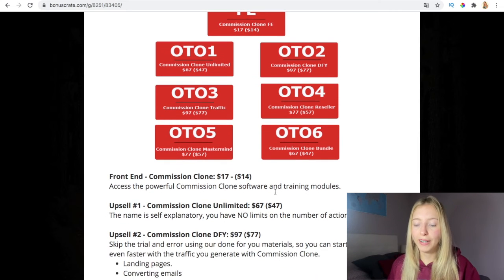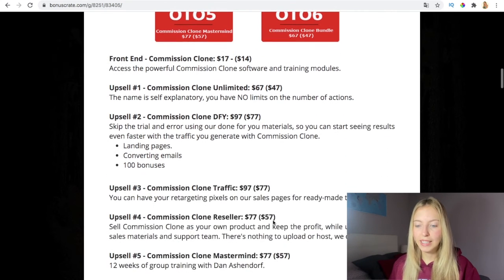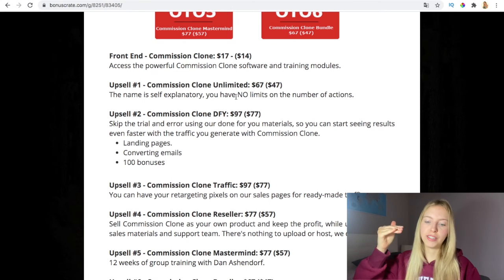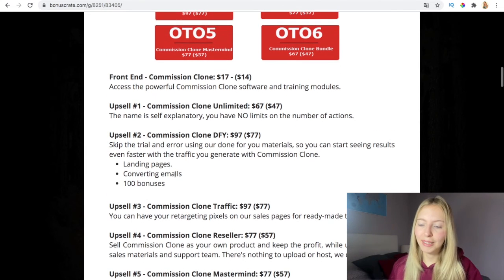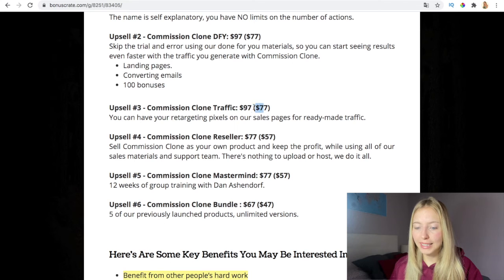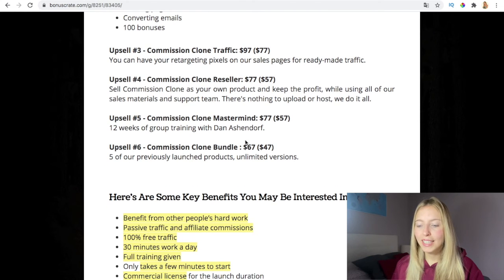The upsell is $67, or $47 if you buy now, giving you no limits on daily actions. I'd recommend getting the front end first, then the upsells. The second upsell is 'Done For You' at $77, or $97 normally — you skip the trial and error with done-for-you materials, landing pages, converting images, and 100 bonus days. The Commission Clone Traffic upsell is $77 with an upsell at $97, giving you a retargeting pixel and ready-made traffic. The reseller option lets you resell this as your own product and keep 100% commissions.